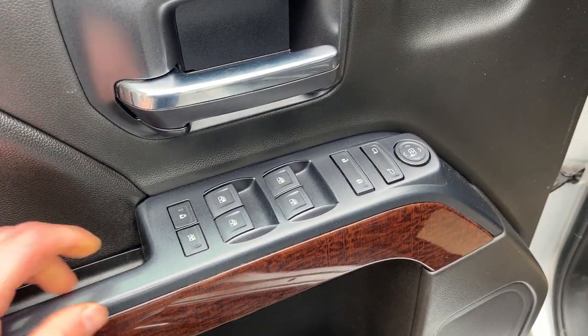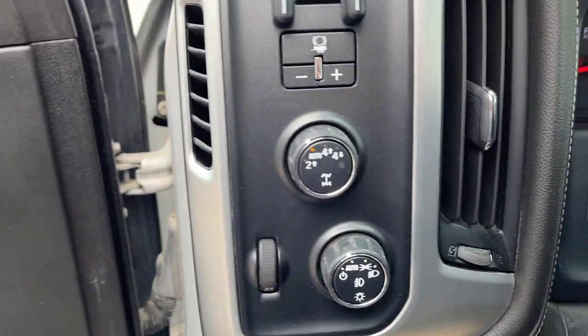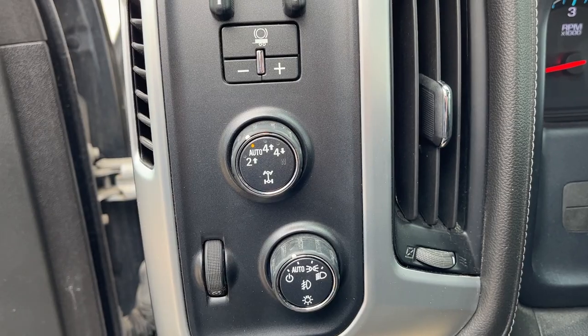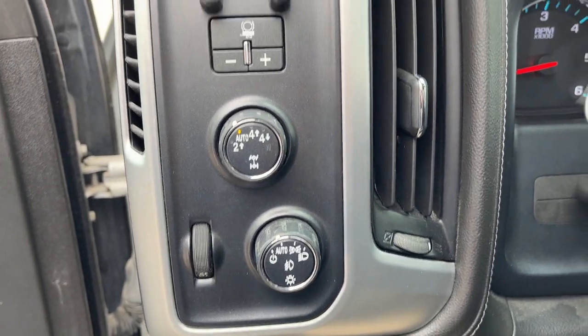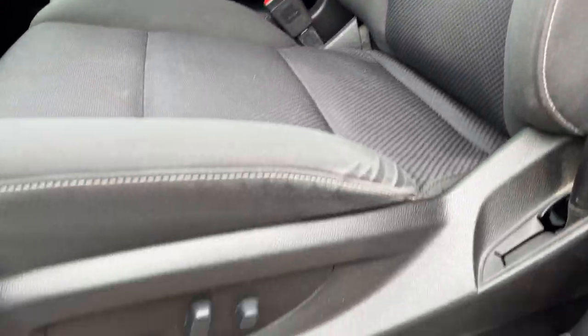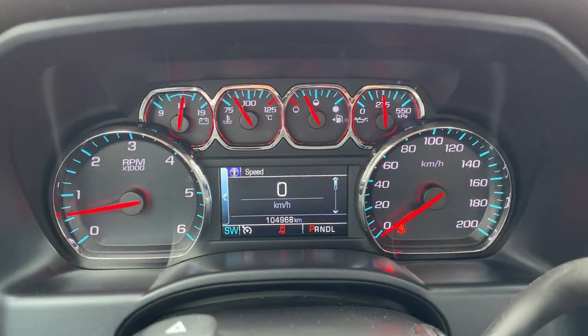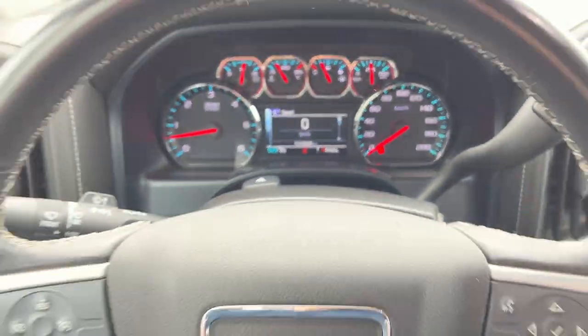Coming around to the front of the truck, you do have your different power windows and locks here, and then you have power glass adjustable mirrors — plenty of storage in the door there. This one does have four-wheel drive automatic as well as high and low. You also have your automatic headlights and integrated brake controller, and plenty of space up here in the front. You do get a power driver seat.